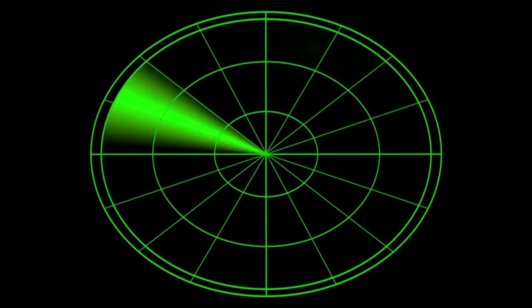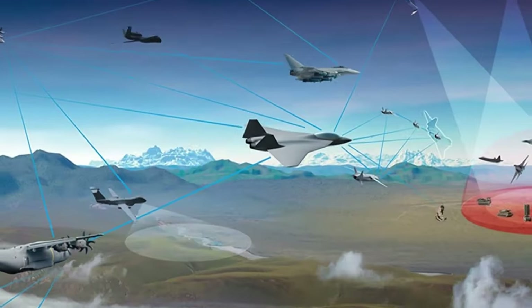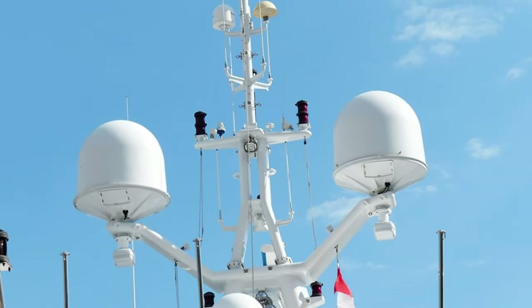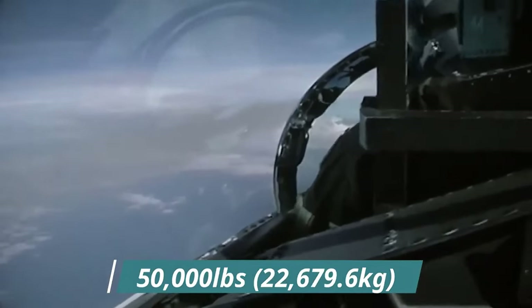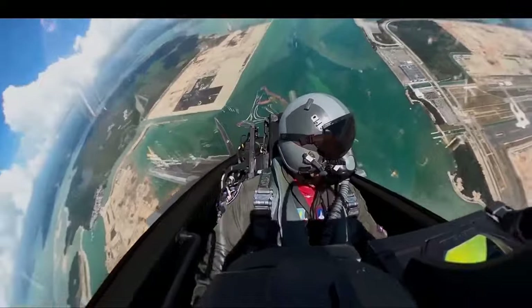Traditional jets, no matter how fast or well-armed, would struggle against a defense network that could see them coming long before they could engage. The challenge was clear: build a fighter invisible to radar, fast enough to evade anything in pursuit, and smart enough to be the hunter and not the hunted.